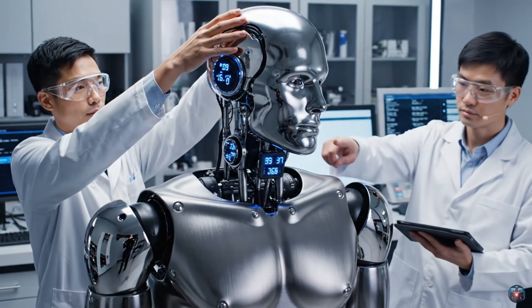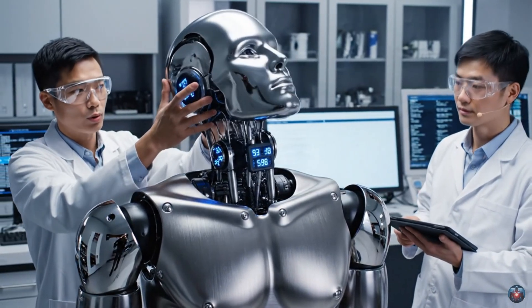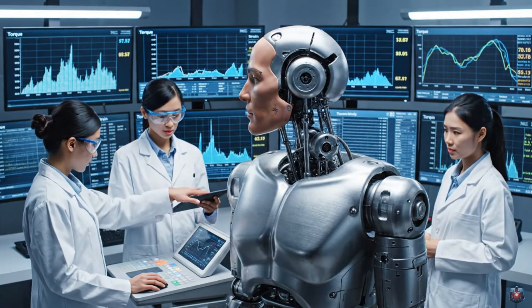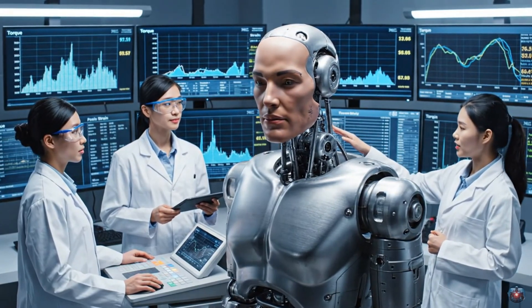Rotation check sequence initiated. Torque levels stable across the axis. Articulation is smooth. The strain measurements look good on the left rotation. Torque is well within tolerance. Articulation is confirmed at 180 degrees.